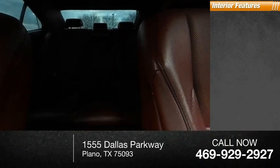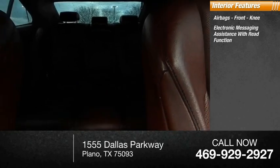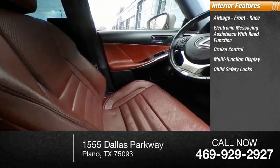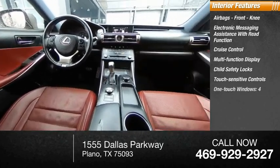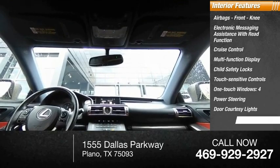Inside you'll find airbags, front knee, electronic messaging assistance with read function, cruise control, multi-function display, child safety locks, touch sensitive controls, one-touch windows, power steering, door courtesy lights, tachometer.